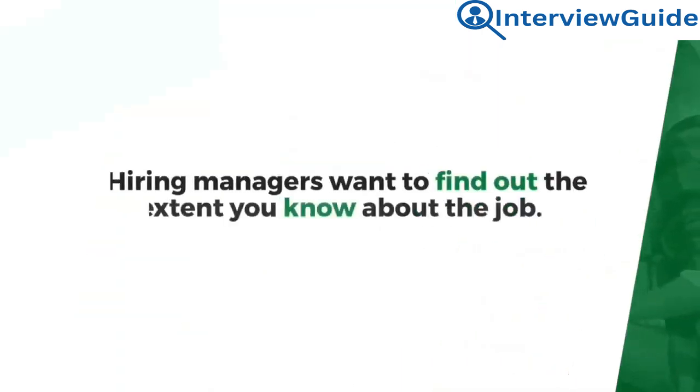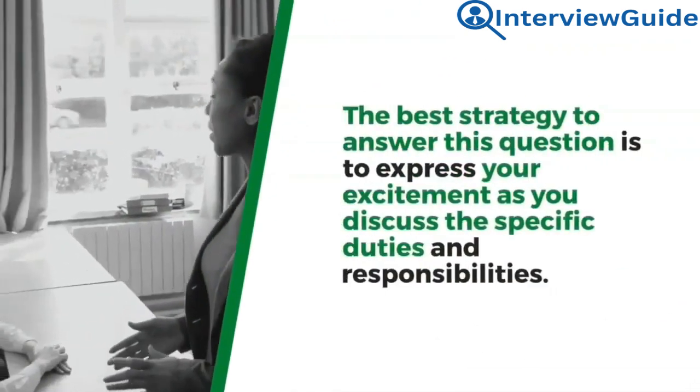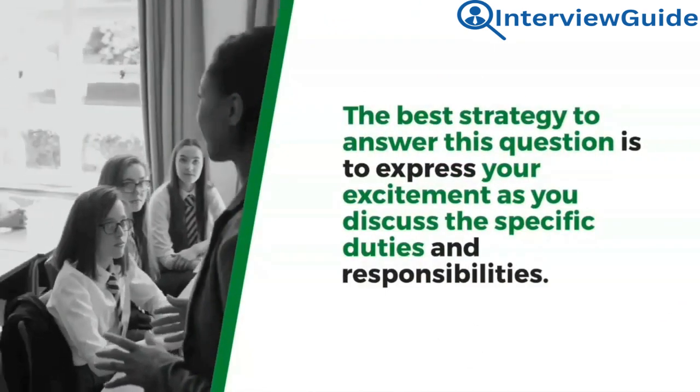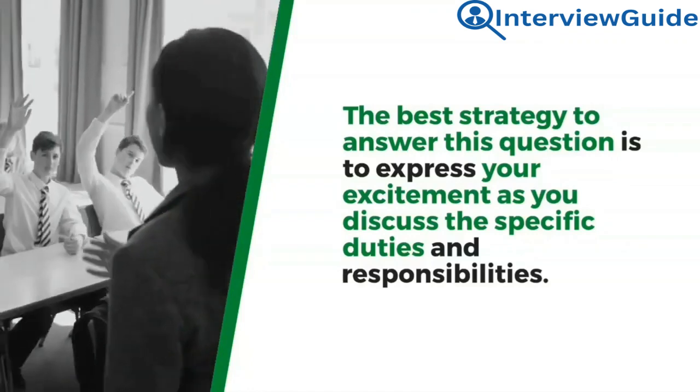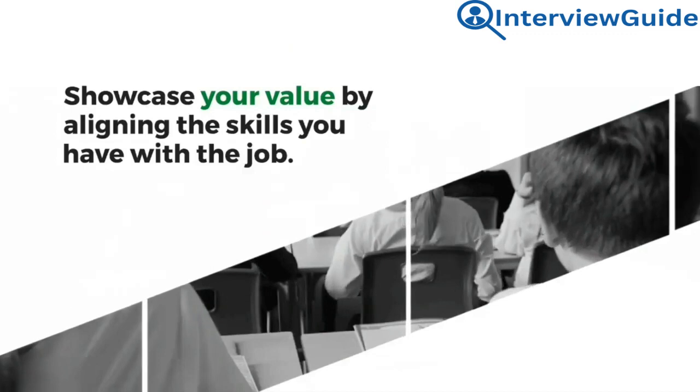Question 1: Why are you interested in this role? Hiring managers want to find out the extent you know about the job. The best strategy to answer this question is to express your excitement as you discuss the specific duties and responsibilities. Showcase your value by aligning the skills you have with the job.